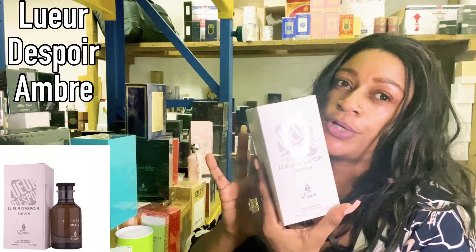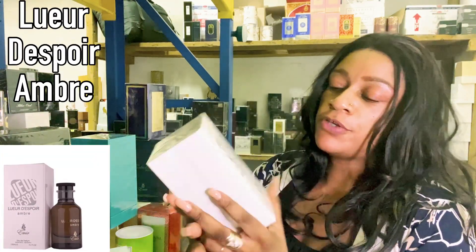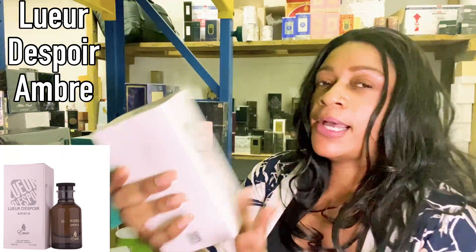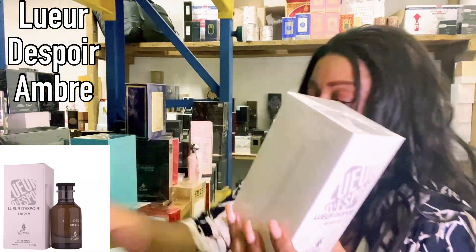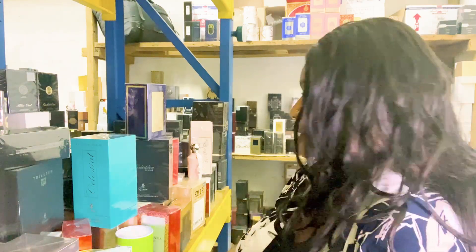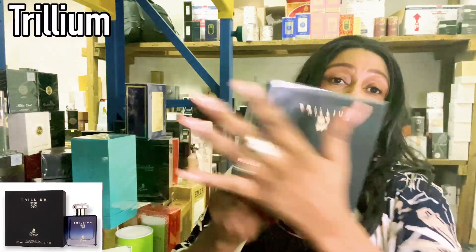Paris Corner's Emir line has also released a range inspired by Louis Vuitton. This one in particular — Ombre — is inspired by Ombre Nomad by Louis Vuitton. If you like that kind of scent profile, this is worth checking out.